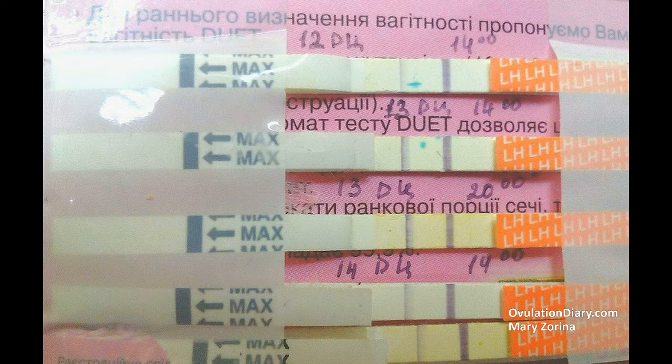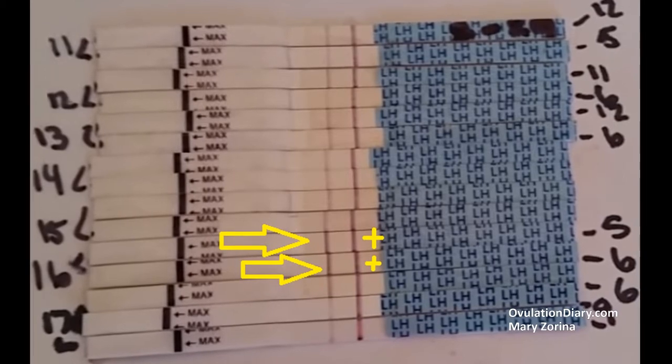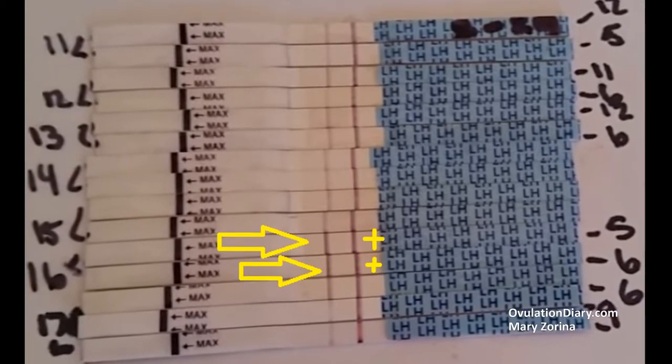This is how the level of LH increases gradually in the urine — accordingly, the test strip brightens a little. There is a gradual increase in the saturation of the test strip on the ovulation test. When a hormone jump occurs, the second strip becomes as saturated as the control one, or even brighter. Ovulation tests are first negative, then positive, then negative again after the LH level lowers.